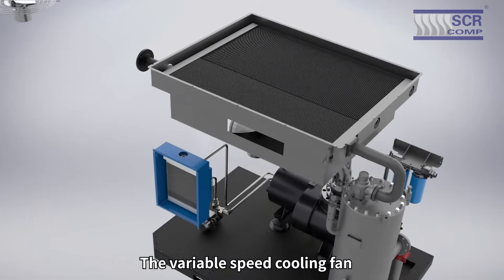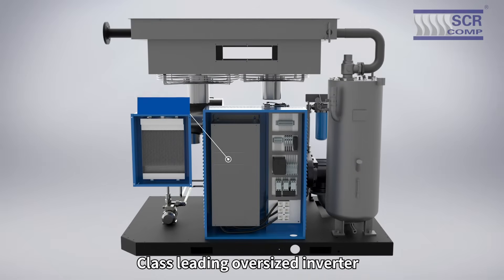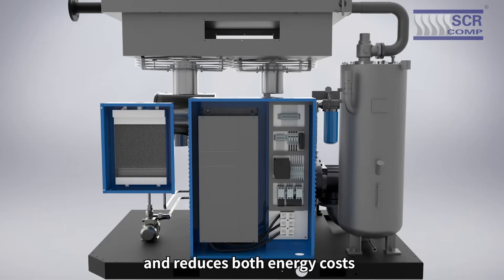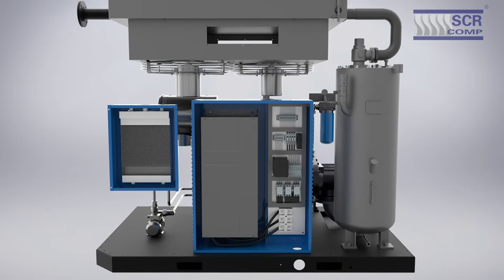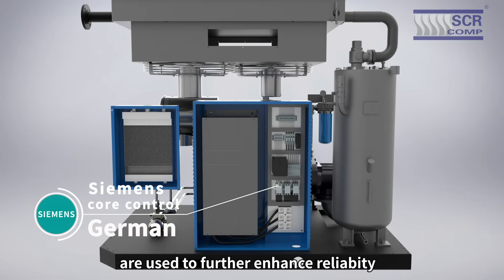The variable speed cooling fan maintains a constant and stable operating temperature. The class-leading oversized inverter improves reliability and reduces both energy costs and noise levels. Siemens core electrical components are used to further enhance reliability.